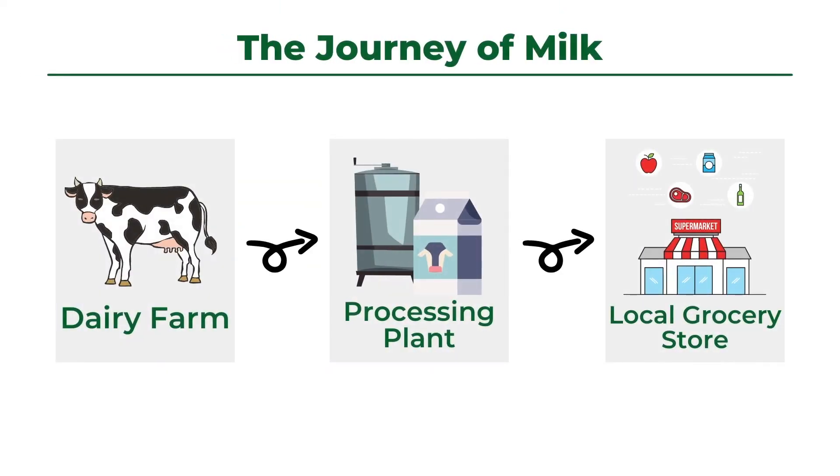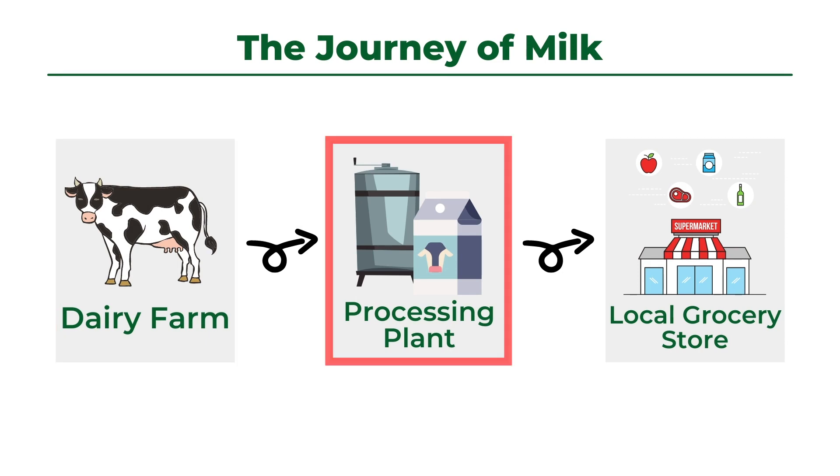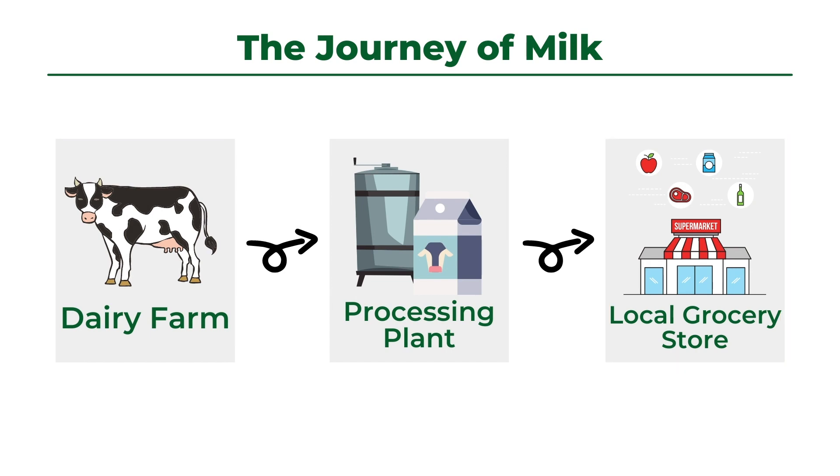In order for a gallon of milk to end up in your fridge, milk must travel between three places: the farm, the milk processing plant, and your local grocery store. Let's take a look at what happens at each of these three places.